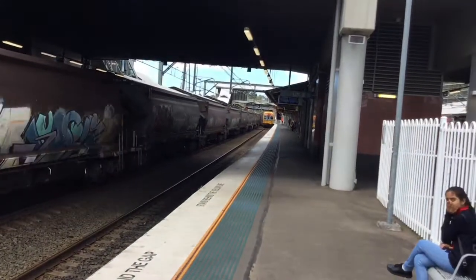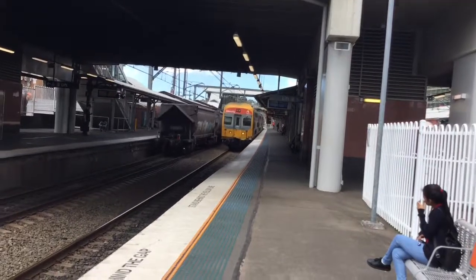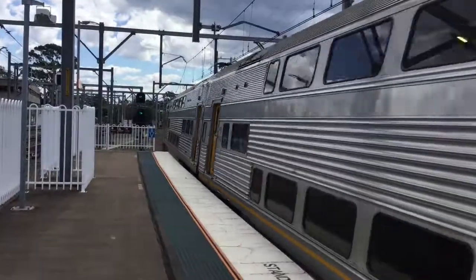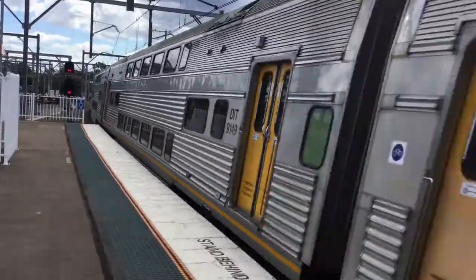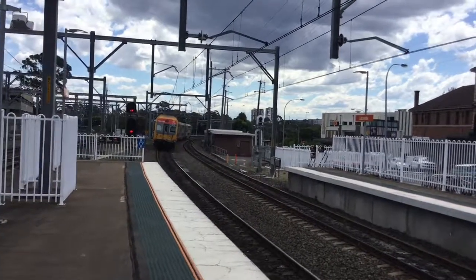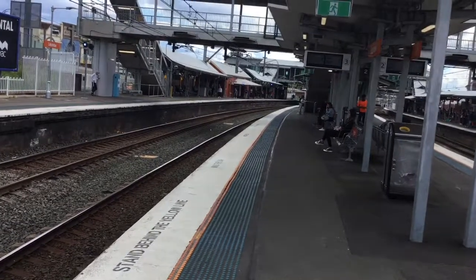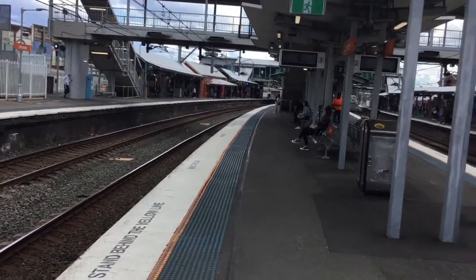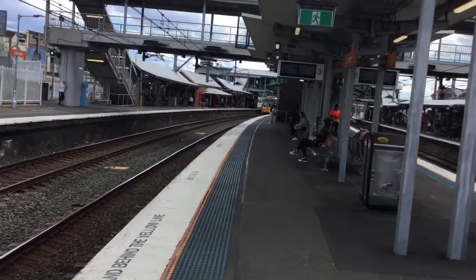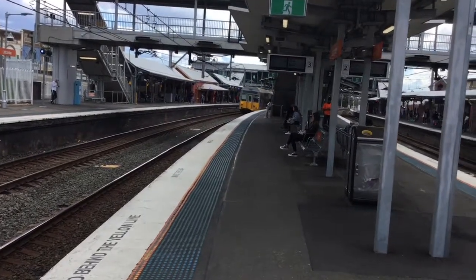A train passing platform number 2 — V30, bound for Blue Mountains service. On to the next train: the K set arriving at platform number 3, City Circle via Town Hall. This is a limited stop service. It's supposed to be a Millennium set according to the timetable, but changed to K set. Front four cars K90.